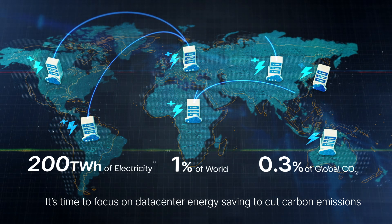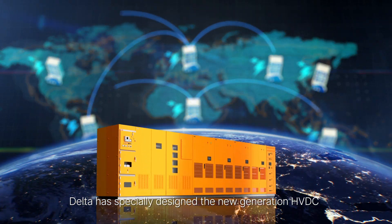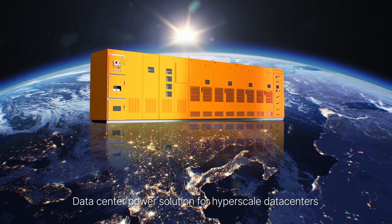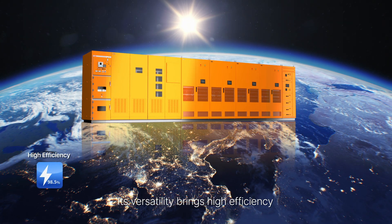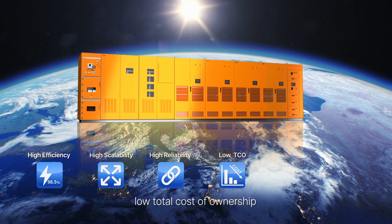It's time to focus on data center energy saving to cut carbon emissions. Delta has specially designed the new generation HVDC data center power solution for hyperscale data centers. Its versatility brings high efficiency, high scalability, high reliability, low total cost of ownership, a compact footprint, and easy maintenance.